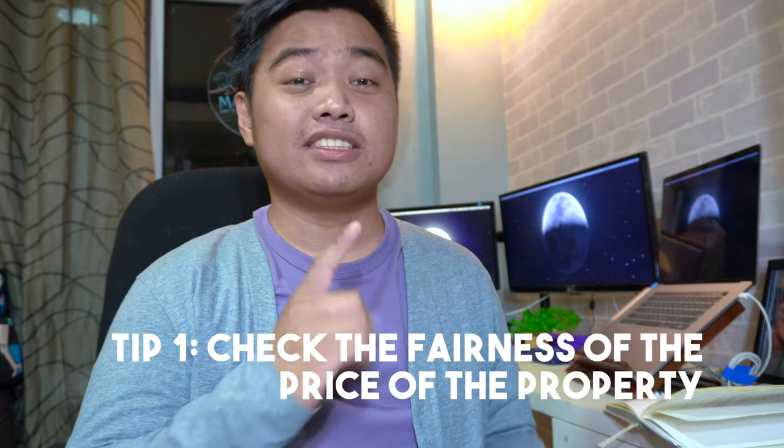Tip number 1 is check the fairness of the price of the property. The best way to do it is have it appraised by a licensed real estate appraiser. But in case you're a licensed real estate appraiser and at the same time a broker, it is unethical to do it yourself, so have someone else do it. To check the fairness of the price, you can check its location — is it a corner lot or an inner lot? Are the materials premium or substandard? Is the property old or newly built? How many bedrooms or bathrooms does it have? Does it have other features like jacuzzis or extra bedrooms? You should be transparent about the price of the property to both the seller and the buyer. If the price is too much, it will be really hard to sell the property.